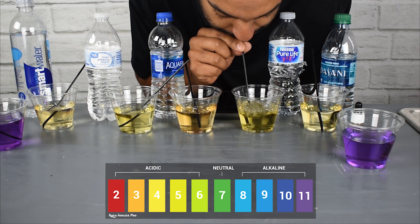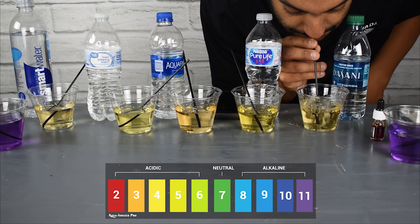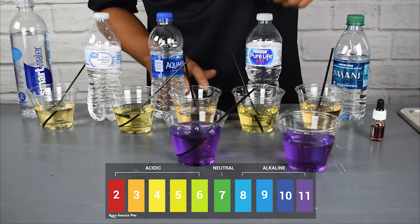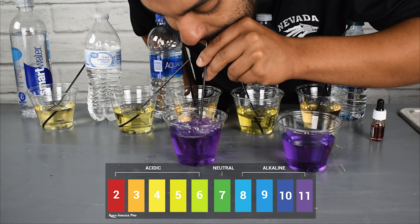Let's take a look at some more interesting information. Here is water directly from our Aqua Ionizer Pro unit. You can continuously put CO2 in there and it's going to stay alkaline.